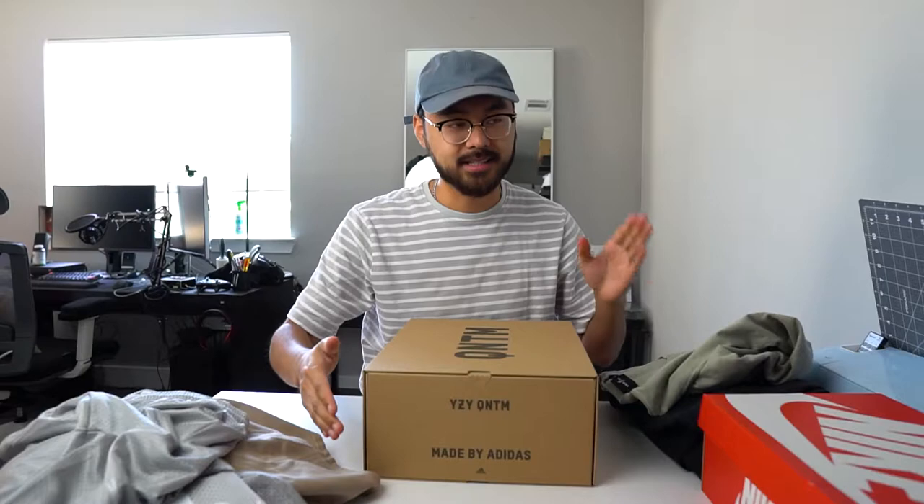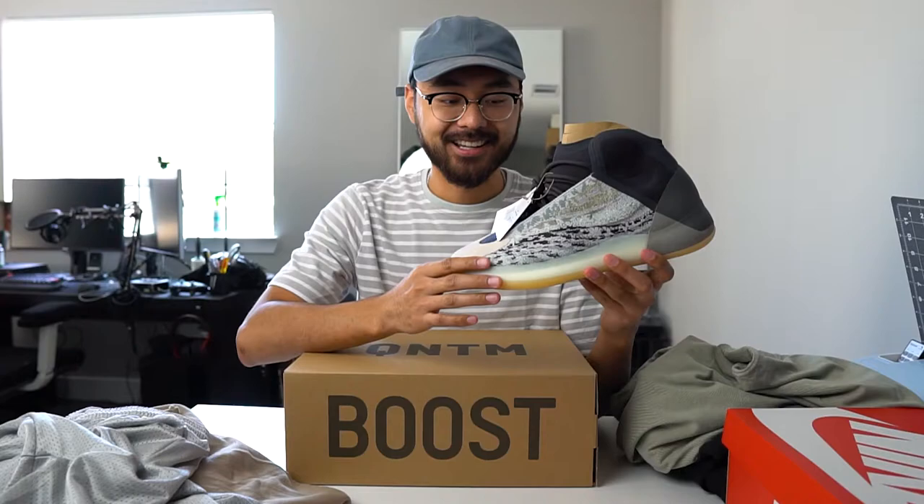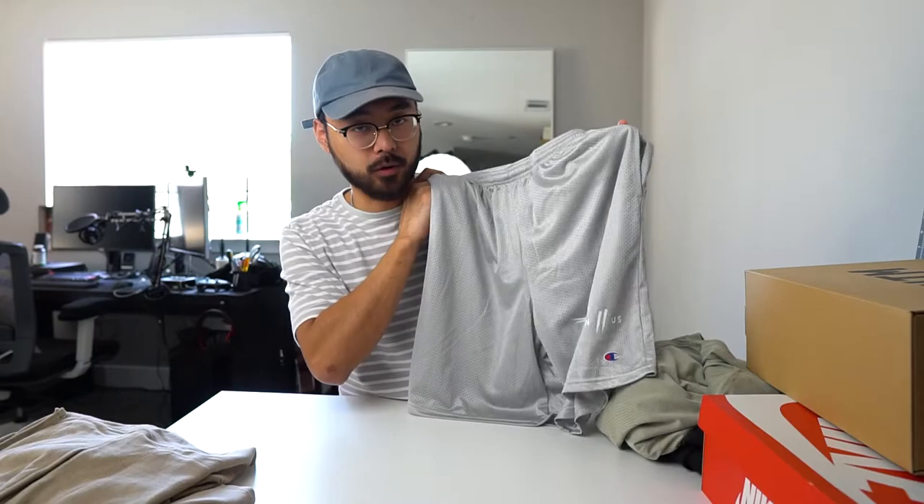We're going to switch it up and move on to these shoes right here. As you can see, these are obviously some Yeezys — the Yeezy Quantums in the sea teal colorway. I think a lot of people slept on this shoe. In my opinion, this is one of the best colorways of the Yeezy Quantum line. It's a shoe you can wear with light or dark outfits. I just realized there's a lot of green happening, and I think subconsciously I'm really feeling green.